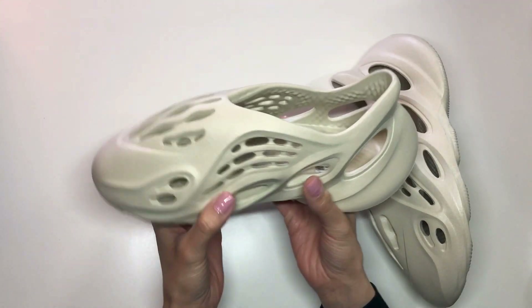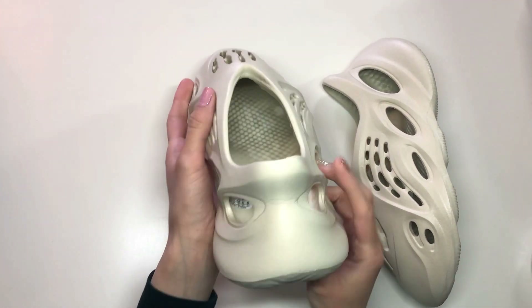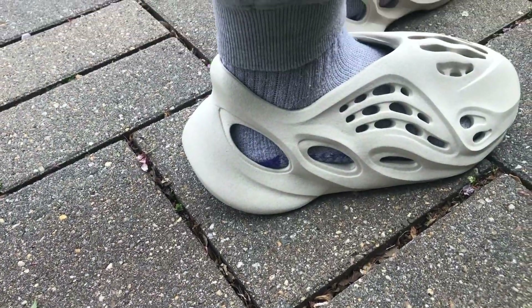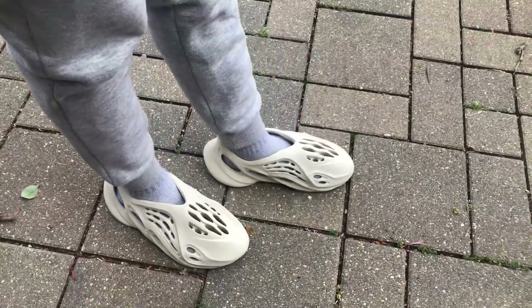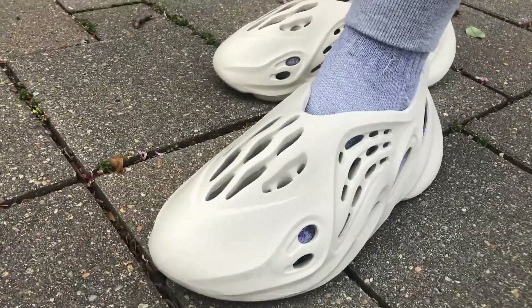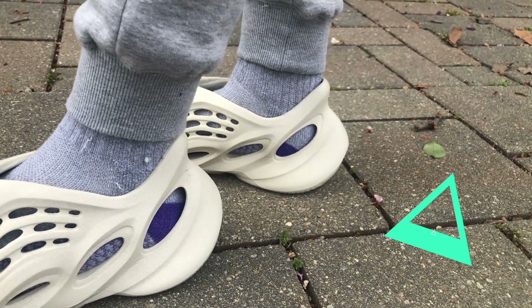I felt like giving these a go because I saw a lot of videos online of people reviewing them and raving about how comfortable they were. At first I was a little skeptical because I honestly thought they were hideous. I went ahead and paid over retail since I got an L on release date. I was bummed because I know they released the MXD Moon Grey a month back, but I wasn't a big fan of that colorway, so I played it safe and went for the Sand.